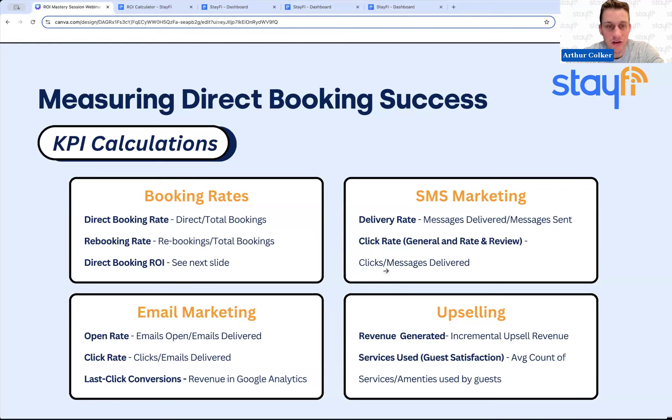The next slide covers return on investment for direct bookings, which is a bit nuanced. When it comes to email marketing, open rate and click rate are straightforward — you can see them right in our email marketing tool or any mainstream tool like MailChimp. For actual conversions — how you see revenue directly from emails — you can do that in Google Analytics, which is the most popular and free tool in our industry. We'll show you what those reports look like and how to find them.